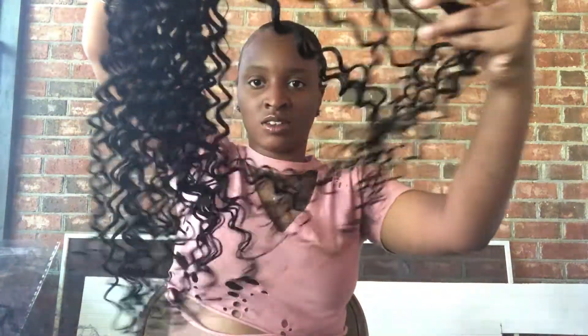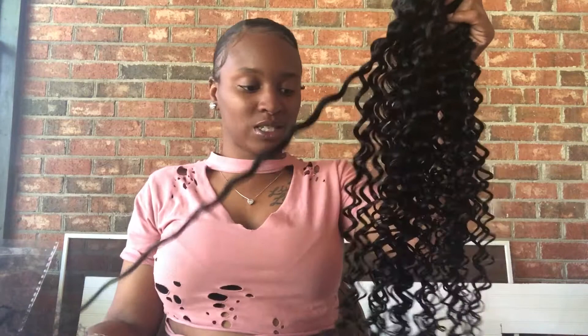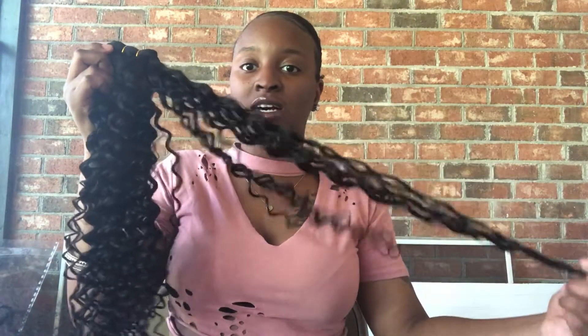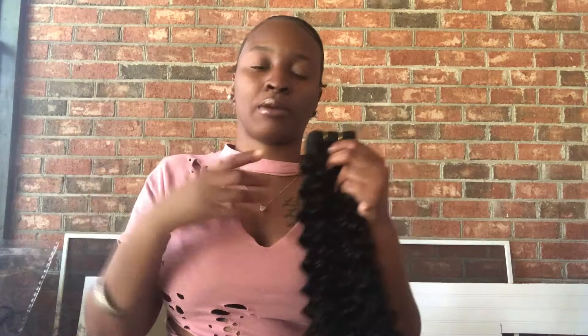The curls are still there after running my hands through it. I know this is going to be so pretty when we go to the beach in July. I'm going to install this around the end of this month when I go to the beach for my boyfriend's anniversary. I'm going to give you guys a two-week review once I get it installed.